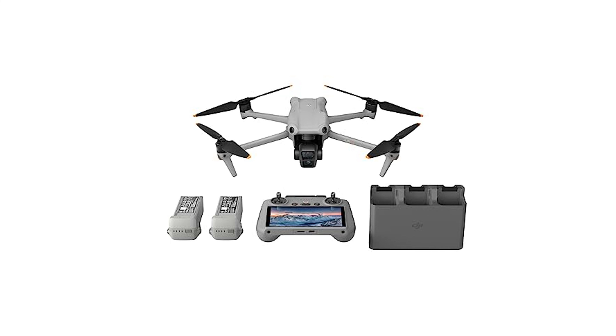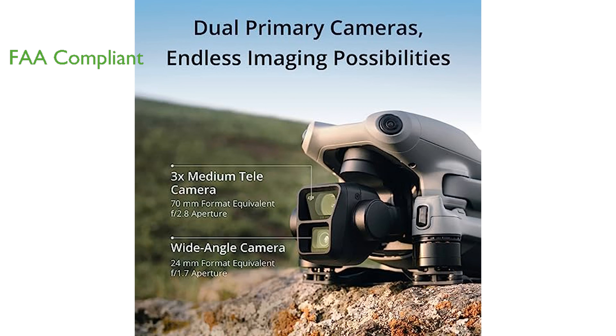The DJI Air 3 Combo is a game-changer in aerial photography, boasting dual cameras that are perfect for capturing breathtaking, immersive shots. This drone is compliant with the FAA Remote ID rule, enhancing its safety features and making it worry-free for users. Its omnidirectional obstacle-sensing feature provides comprehensive protection, especially in challenging environments.